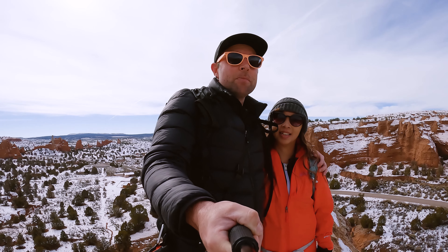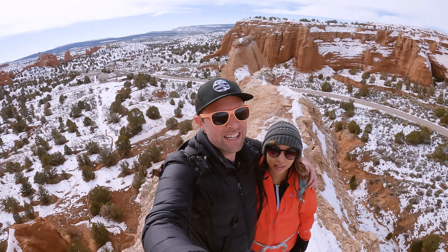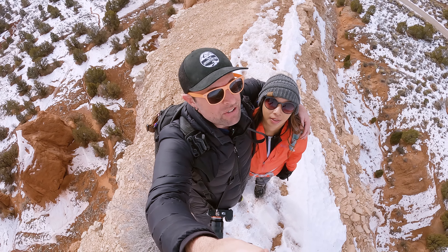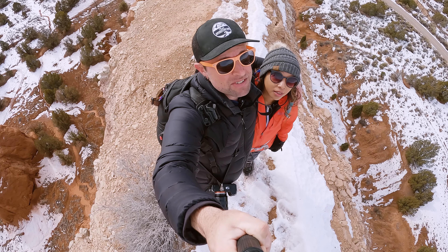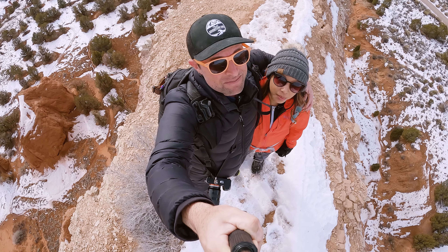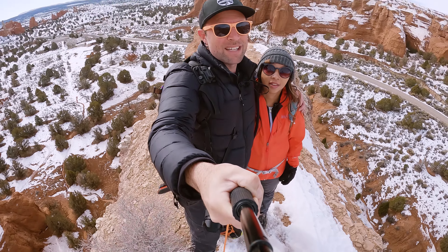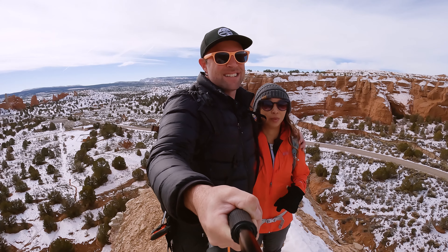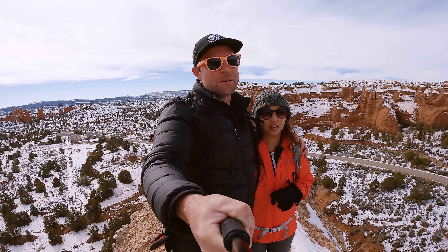At one section of the loop, there is a little bonus ridge line that you can go out on, but it's a little bit spicy. There are sections that are only about two feet wide — maybe even smaller — and it's a long ways down on both sides. Pretty steep, so don't fall. Please be careful, because it's skinny. And if you go in the winter, make sure you wear your crampons because it gets really icy. A little bit of extra snow will make it extra slippery.